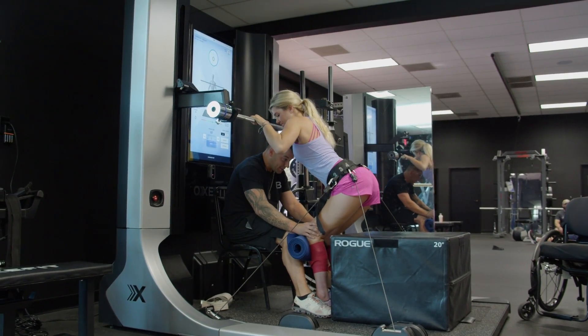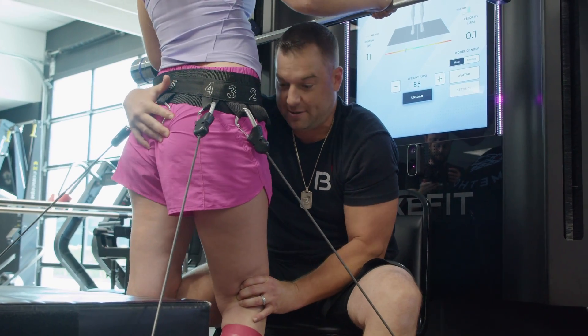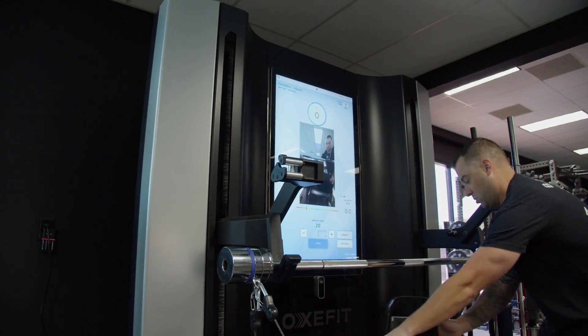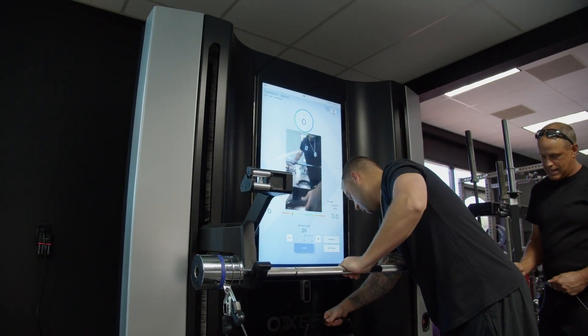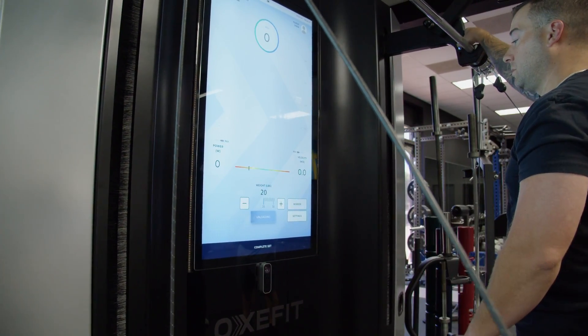A lot of times when we spot our clients, we are manually standing there. I don't have the ability to overload them and give them security — that's a lot on the trainer. With the XP-1, we don't have to take it down. We can stay there the whole hour. The ability to load and unload just makes my life so much easier.